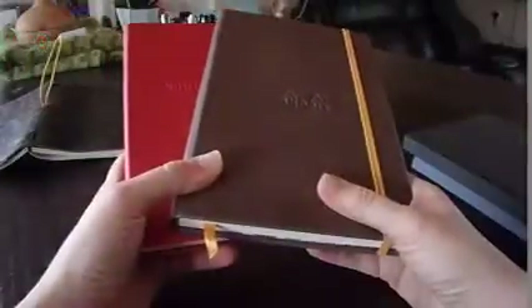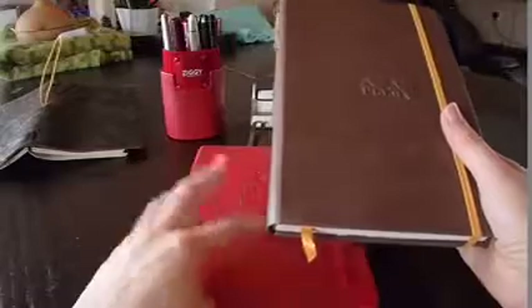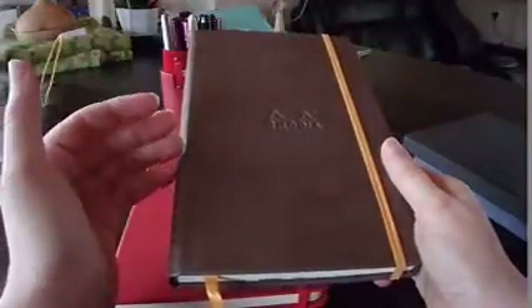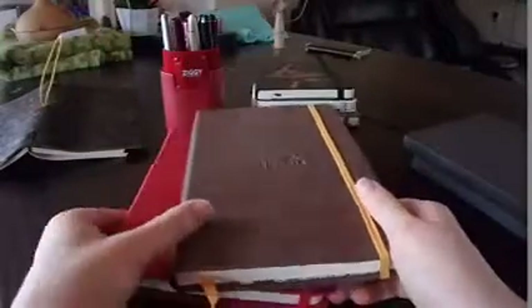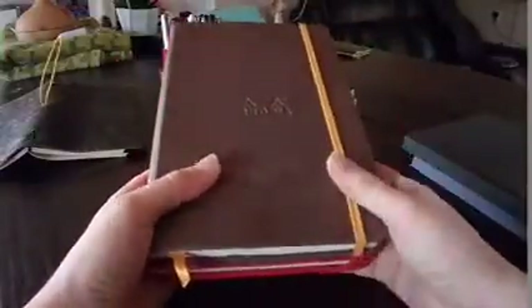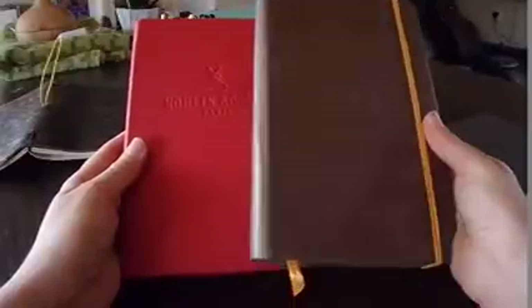Coming in third position are the Rhodia and Clairefontaine notebooks. These are from the same makers — the same group — so I put them together, and they are very much alike in many ways. Their design is fairly nice, though it's not my favorite. Durability is fine as well. The top quality is the paper, which is very smooth to write on with a fountain pen — no show through, no bleed through, no feathering. You would go for this one if you really consider that paper comes first. What I like less about them is their size, but still, that's one of my favorites and it comes in at number 3.